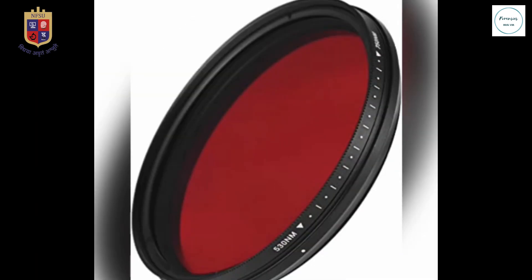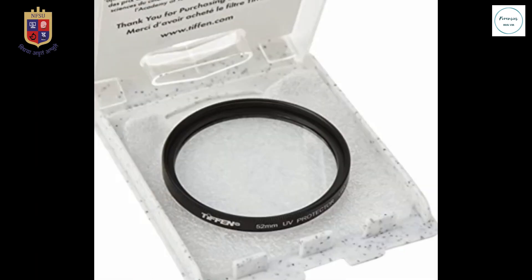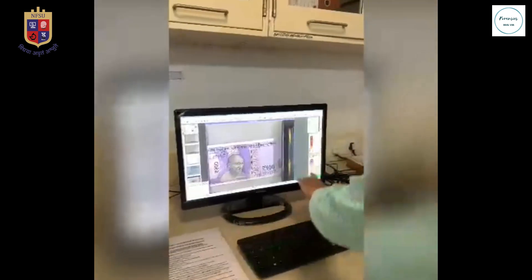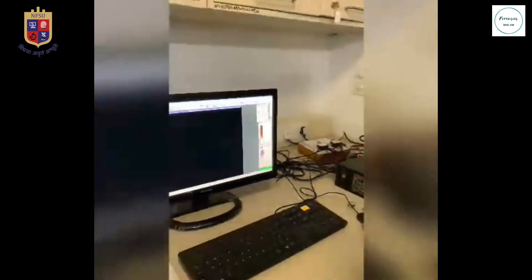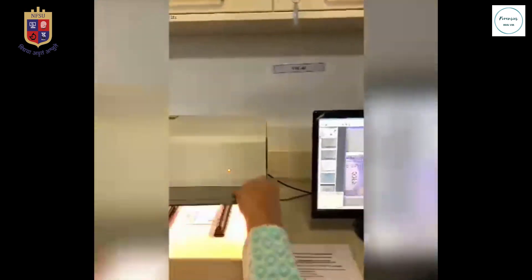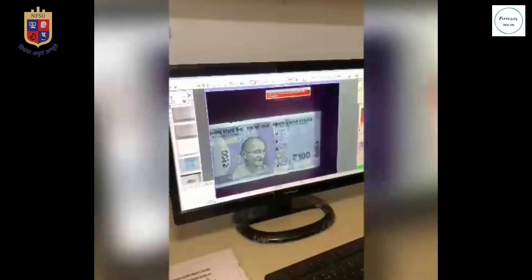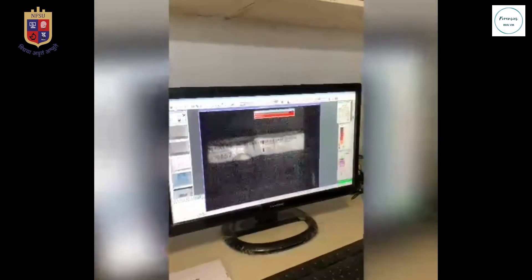Certain filters are used in IR photography, like Tiffen, Hoya, and Kodak. With IR light, forensic investigators can tell whether a document is a forgery or a paper currency is a counterfeit. This is done through analysis of ink, examination of erasures, cancellation marks, and water-damaged documents.